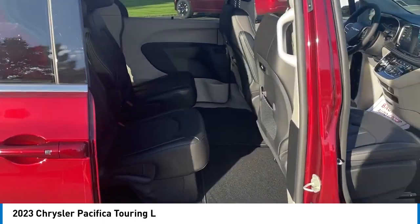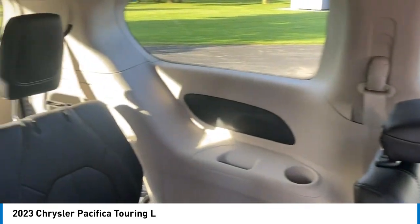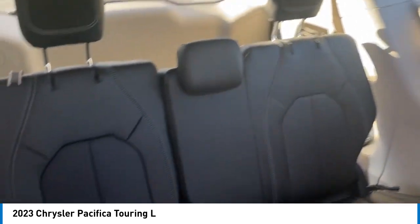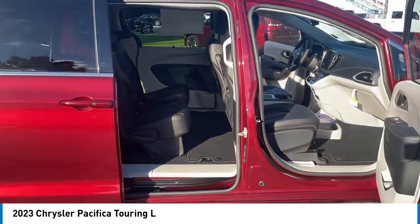Here are some of this vehicle's great options: rain-sensing wipers, touring suspension, electronic stability control, alloy wheels, rear spoiler, power liftgate, brake assist, traction control, remote keyless entry, and fog lights.